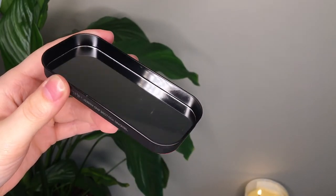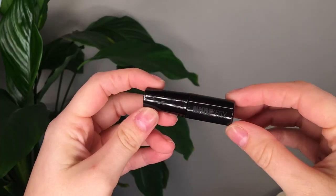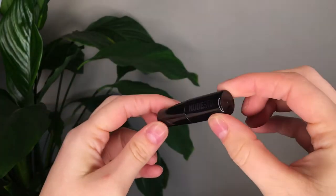Every Nudestix product, whether it be eyeliner, a lip product, bronzer, highlighter, whatever — everything comes in a similar kind of tin like this. The lid comes right off and there's actually a mirror on the inside of the lid, and you get your three shades in there as well as a sharpener.